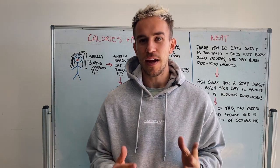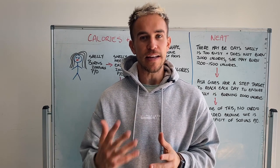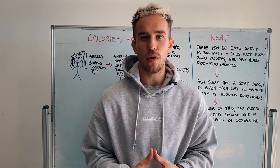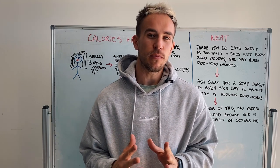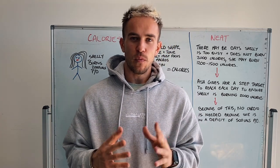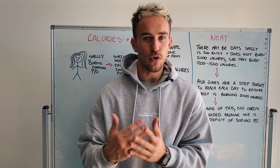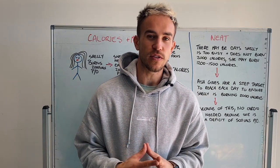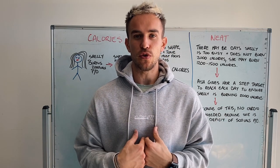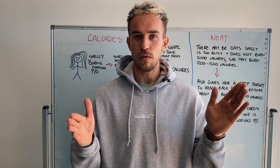Hey girls, in this video I'm going to be explaining how the nutrition side of things works, as well as our NEAT and flexible dieting. These things are extremely important in terms of your goals, and it's really important for you to understand this, which is why this is going to be video number one. The first part we need to discuss is calories. In order for us to lose body fat or gain body fat, we need to understand that it's the calories we consume versus the calories we burn that's going to help achieve that certain goal.